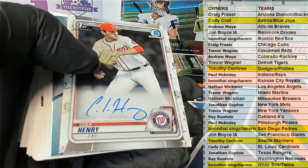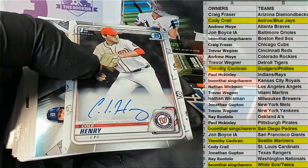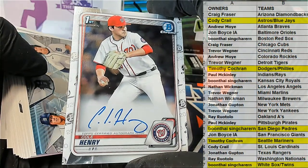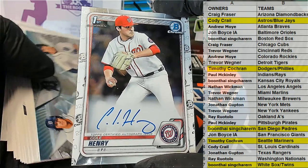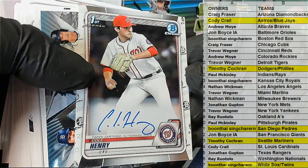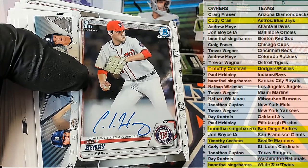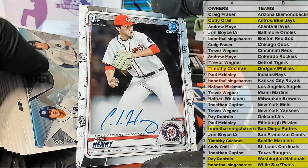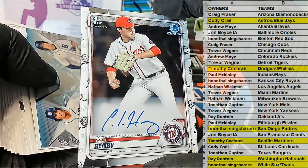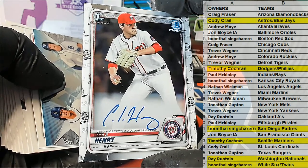Oh, here we go — nice one there, Cole Henry! Nice one for the Nationals. Ray, I told you, look, there you go, buddy — Cole Henry right there! Very nice base chrome auto, Ray R. for the Nationals. I told you, man. Cole Henry.